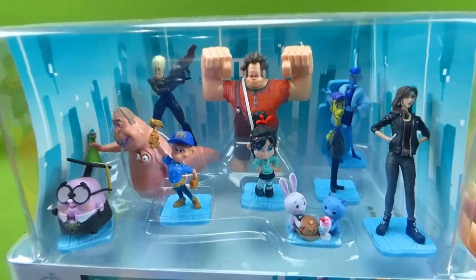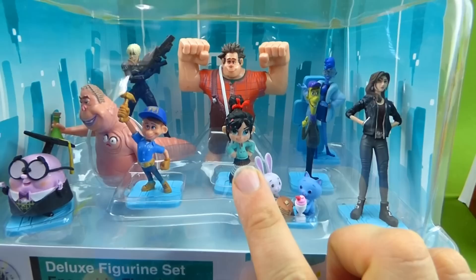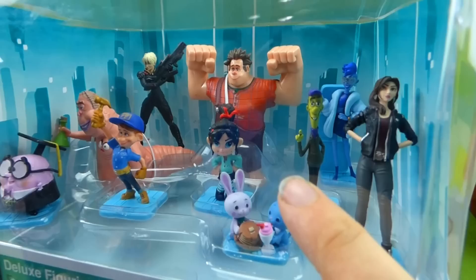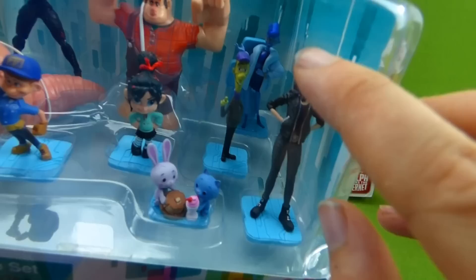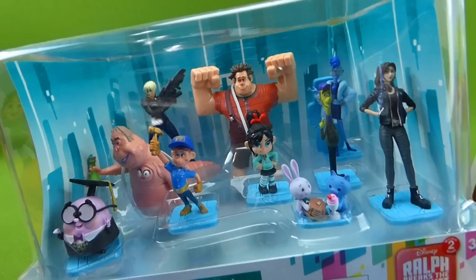And we also have this set of figurines that has almost all the characters from Wreck-It Ralph 2: Breaks the Internet. We have Shank, the bunny and cat that eat the pancakes and milkshake, Vanellope, Fix-It Felix Jr., Mr. Knowsmore, Double Dan, Wreck-It Ralph, and the glitch guy. In the back we have Yesss and Captain Calhoun, which is so cool.